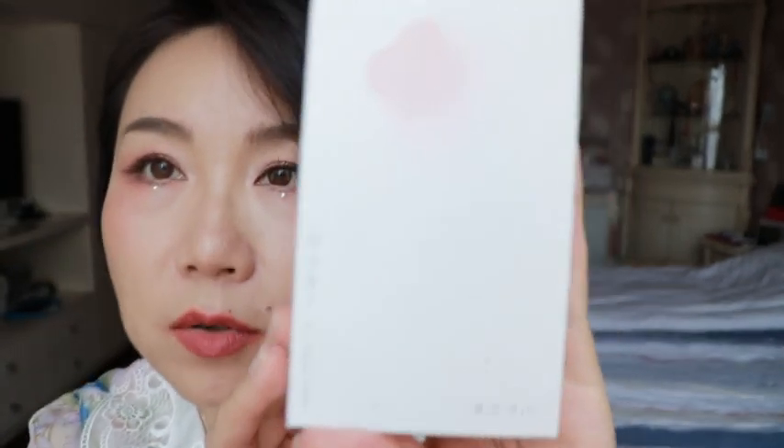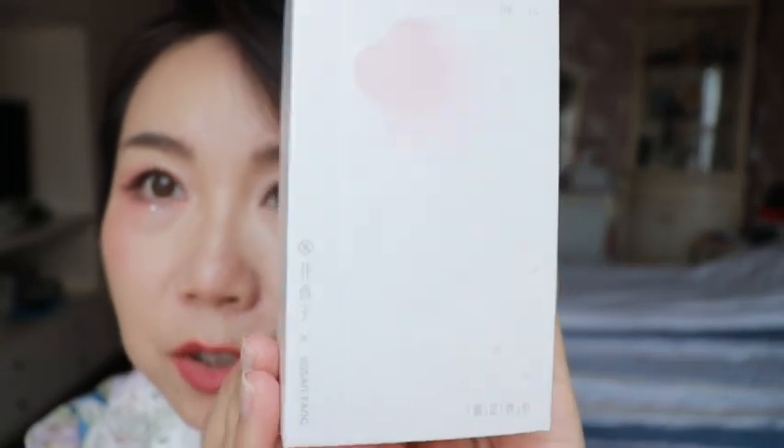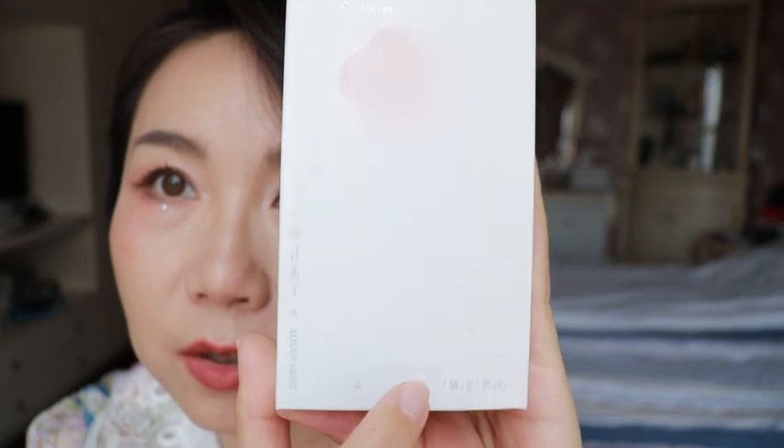Now let's talk about the lipstick. Starting from the packaging — the lock lipstick comes in a lovely little box. When you look at the details and tilt it, you see a pearl reflection. The whole box gives a very romantic feel — it's absolutely a perfect Valentine's gift.